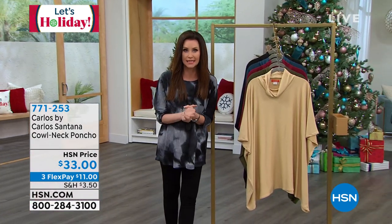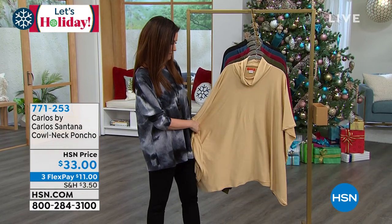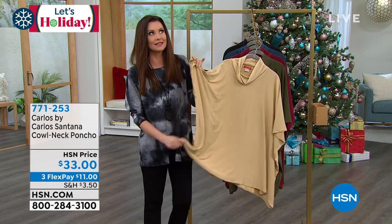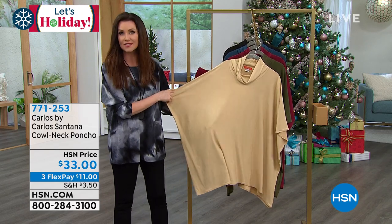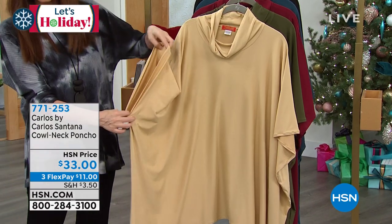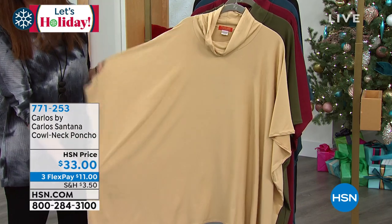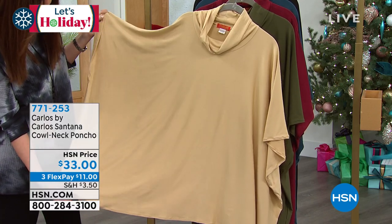We've got some beautiful handbags from Carlos Santana, but I want you to share this poncho. This is my first time feeling it. I knew it was like a brushed jersey, but this is so soft. You are going to love wearing this if you wear a lot of long sleeves and want that piece that just pulls it all together. Honestly, you could slide this over your pajamas and go to kids' drop-off — that's what I'm all about.